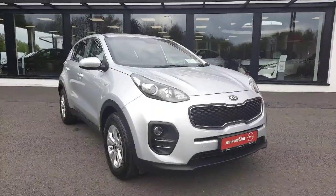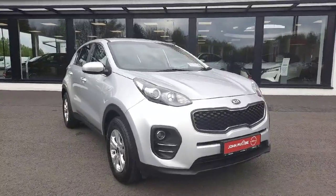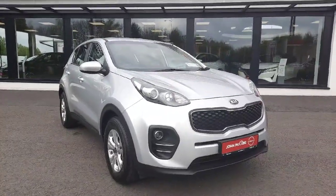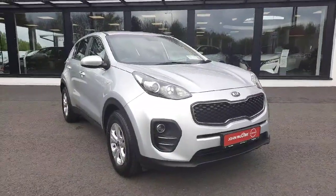Thanks very much for watching. Any questions on this car or any cars you have in stock, please don't hesitate to contact myself, Barry, on 042 9351. That's Barry at John McCabe Nissan in Dundalk.